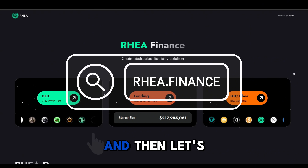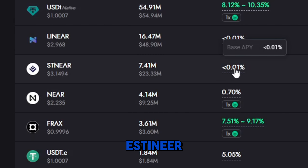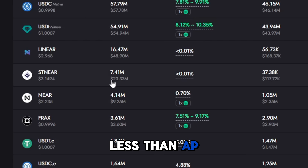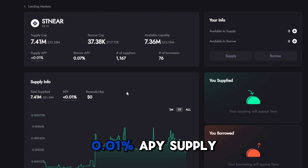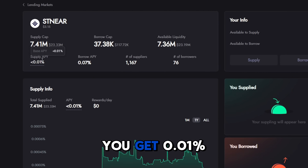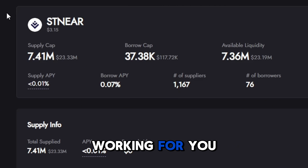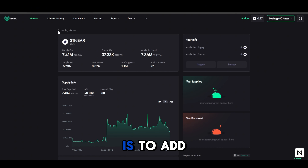Next, go to rea.finance and check lending and borrowing. Connect your wallet and find stNEAR. You'll get less than 0.01% APY supply on top of your staking rewards — your stNEAR is working for you. Another option is to add to a stNEAR/NEAR pool.